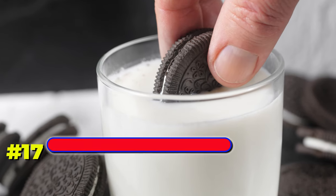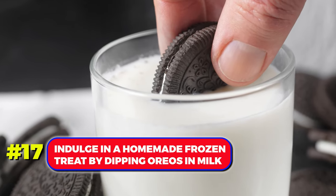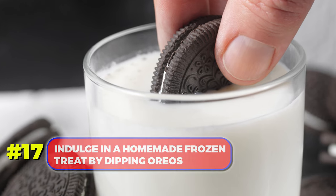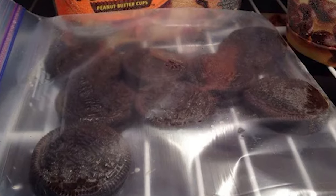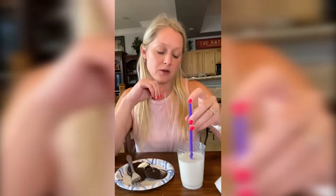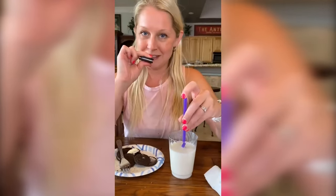Number 17. Indulge in a homemade frozen treat by dipping Oreos in milk, placing them in a freezer bag, and freezing for a couple of hours. Enjoy these frozen delights that are easy to make at home.